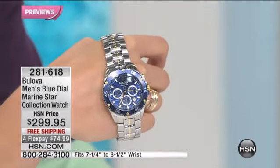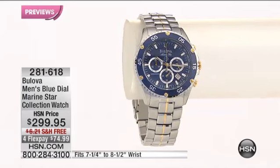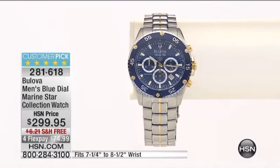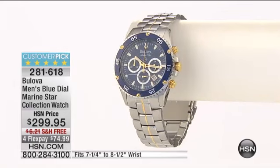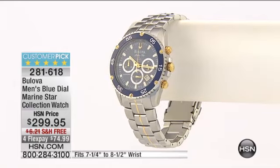This one will allow you to dive to 330 feet. I'm a diver — I've been as low as 165 feet. I went to the blue hole, and you can only stay down for about six minutes without dying. It's really deep. So at 330 feet, this watch will go way further than you can, and I love that.